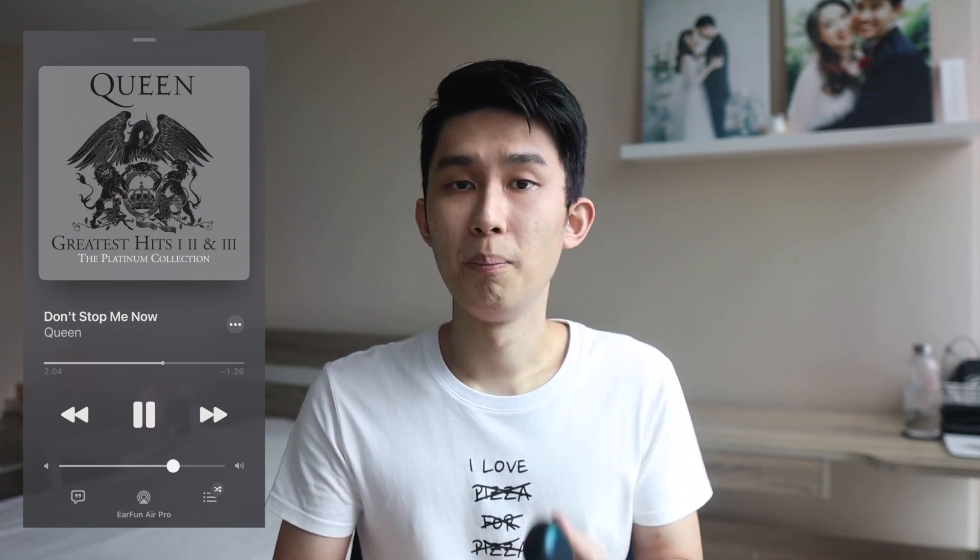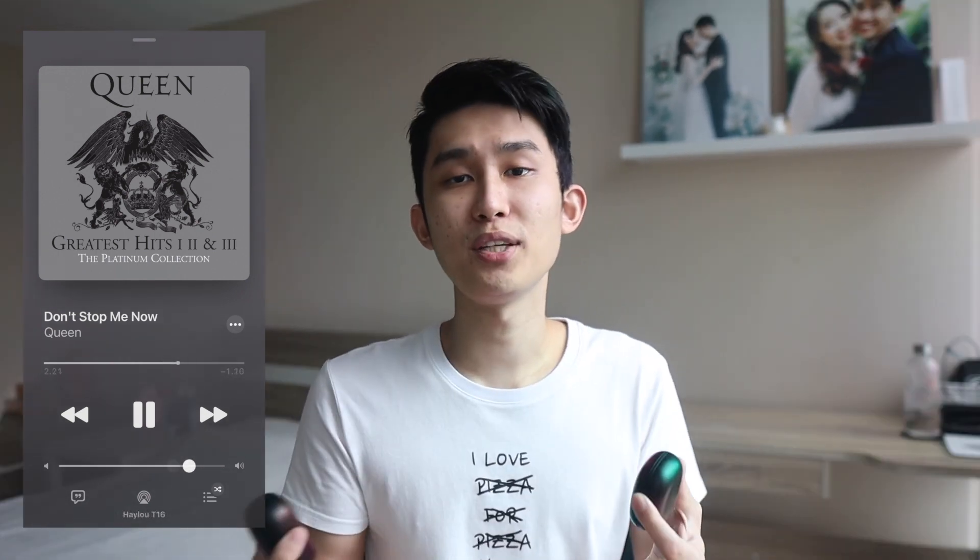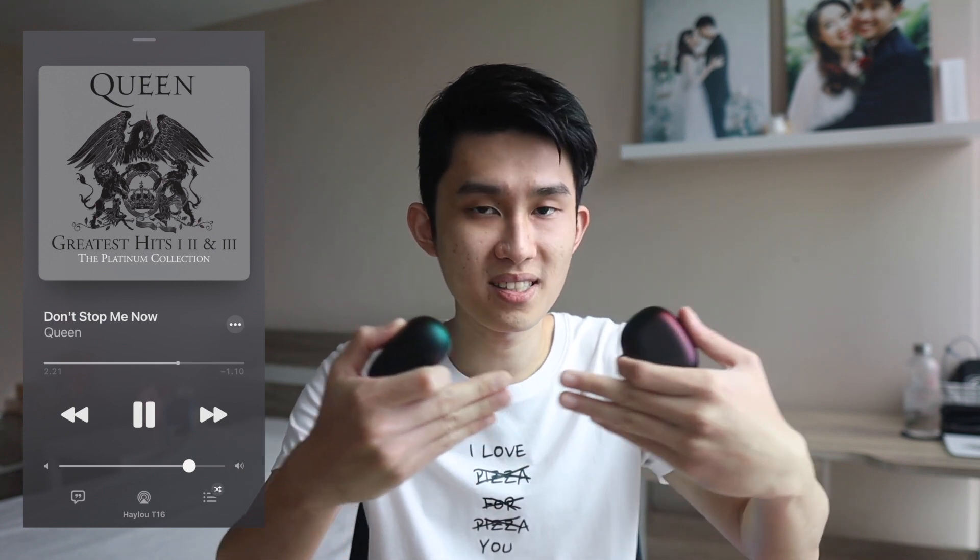You can find a link in the description below if you want to listen for yourself. Starting with Don't Stop Me Now by Queen and comparing it to the Earfun Air Pro, it's immediately noticeable that the bass is stronger and vocals are more forward and detailed on the Earfun. It's louder as well, though not so much of a problem. But to Halo's credit, the soundstage is marginally better here. So imagine just enough bass, warm vocals on the same plane as the instruments but spread out to the sides — that is how the Halo T16 sounds.